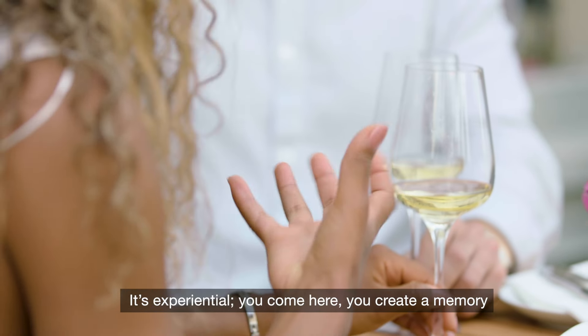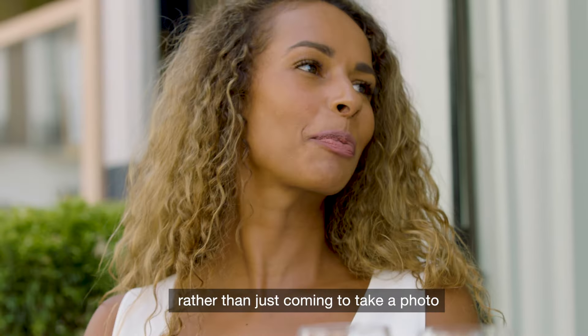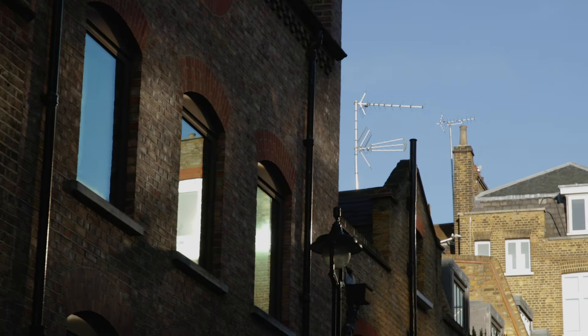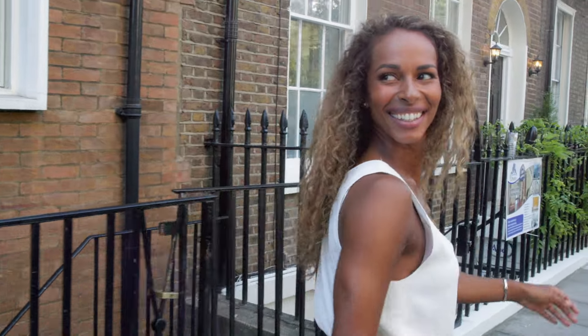The great thing about Marylebone is that you don't have to dig too deep to find that authenticity. It's experiential. You come here, you create a memory, rather than just come here, take a photo and say you've been here. It's much more about telling the story when you get home.